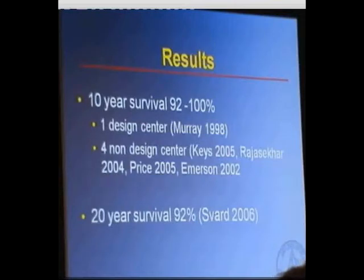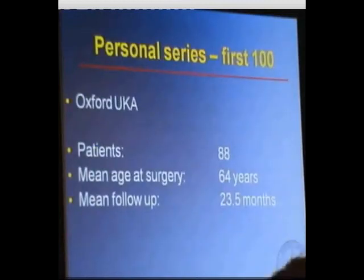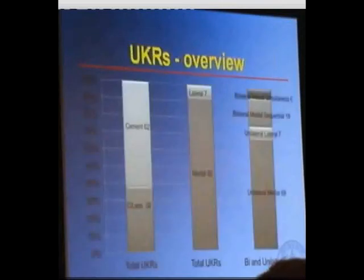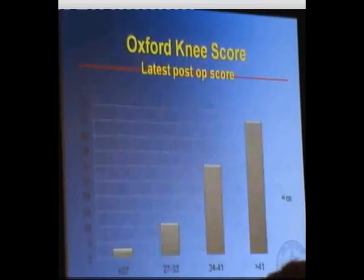My own series — my first 100 unis, both medial and lateral — are all Oxfords in 88 patients with a mean follow-up of about two years. Initially most were cemented, but I'm moving more towards cementless now. Most of them are medial, with well under 10% being lateral unis, which is consistent with the number of patients suitable for a lateral uni. Oxford knee scores, as expected, increase pre- to post-operatively across the groups — cemented, cementless, and lateral. The latest postoperative Oxford knee scores show that most are clustered around the good and excellent results.